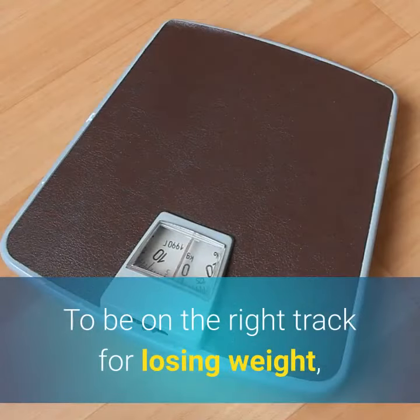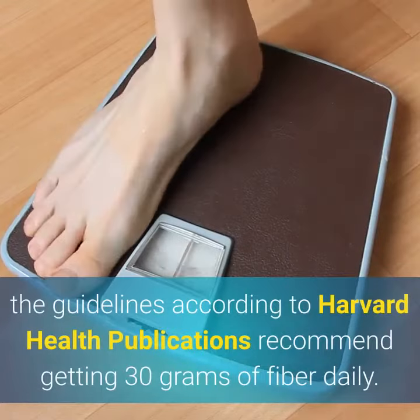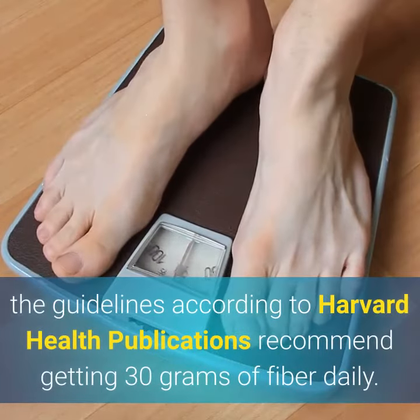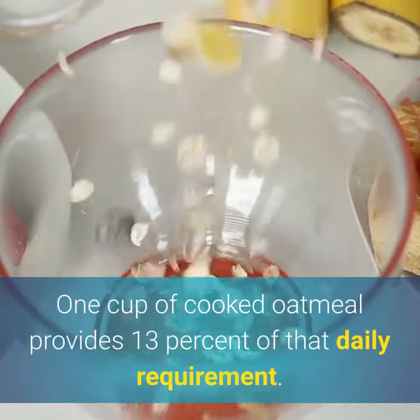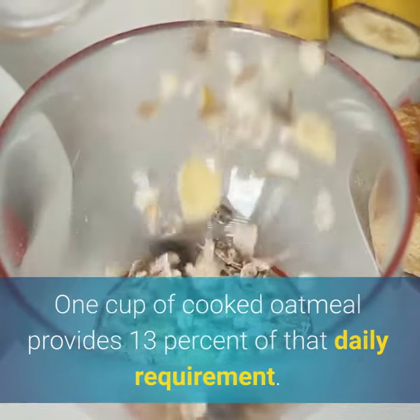To be on the right track for losing weight, the guidelines according to Harvard Health publications recommend getting 30 grams of fiber daily. One cup of cooked oatmeal provides 13% of that daily requirement.